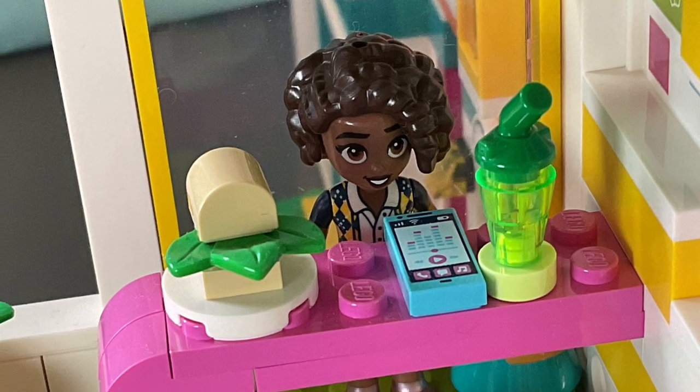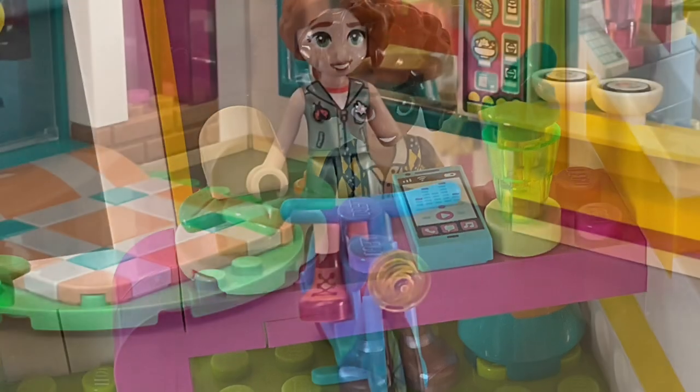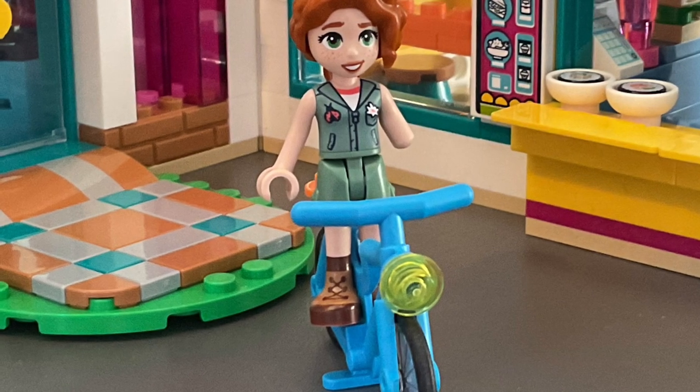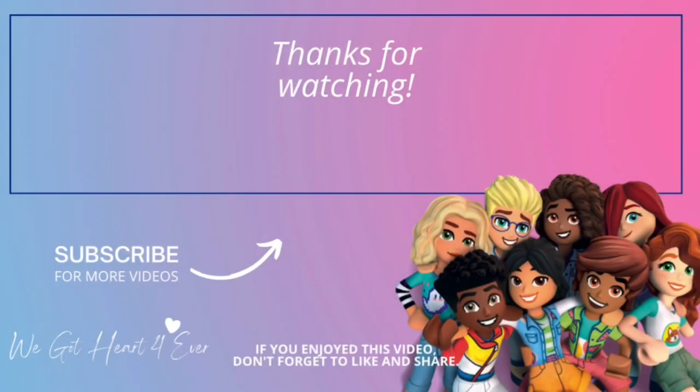There's Alia enjoying a sandwich — she's also on her phone having a drink — and here's Autumn on her bike again. I hope you all enjoyed this video. Thank you so much for watching, do check out some of my other videos, and please subscribe to my channel. See you all soon in the next video!